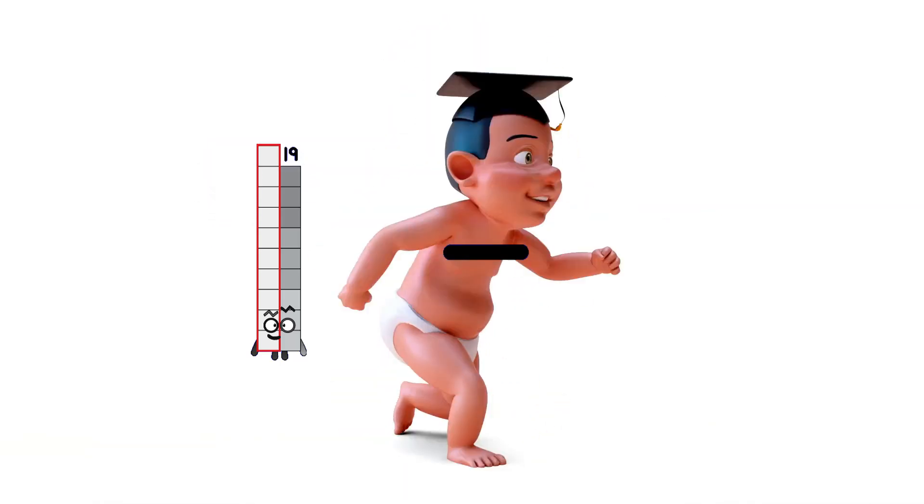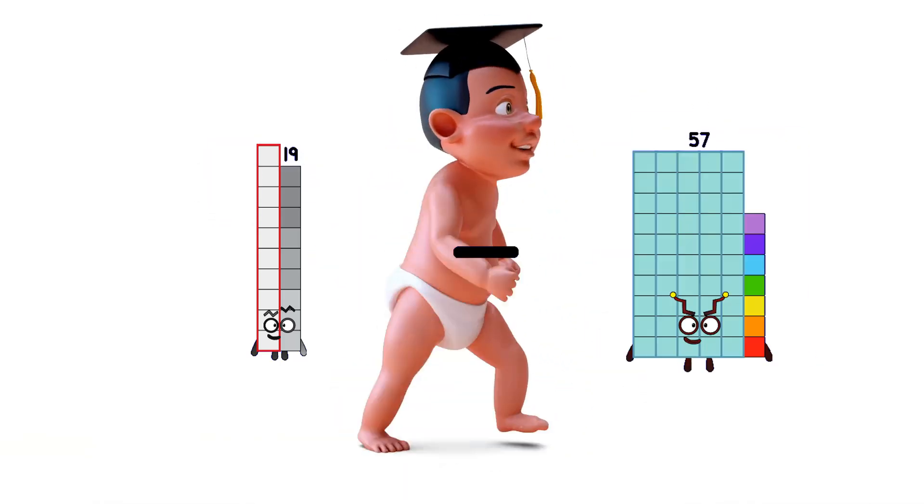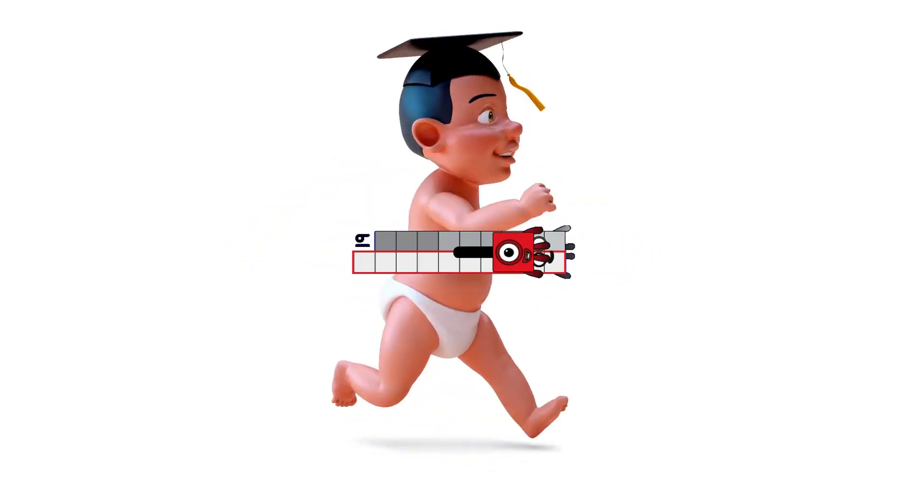Nineteen minus one equals eighteen. Nineteen.